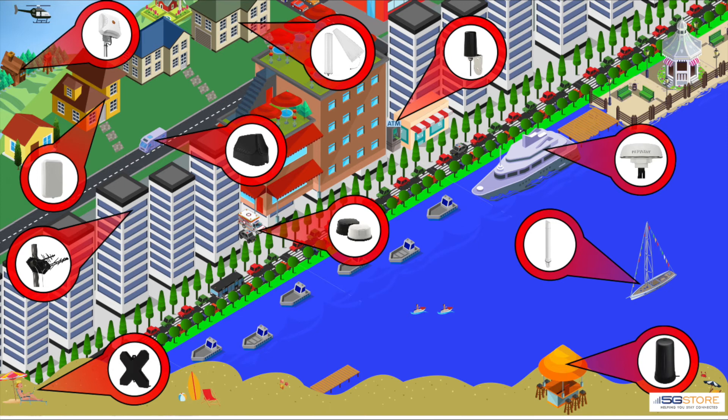As you can see in our sample city, there are solutions for home users, businesses, and vehicles — whether you're a first responder or traveling in your RV or boat. There's even a portable antenna for those of you wanting to take your connection to the beach.